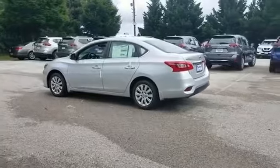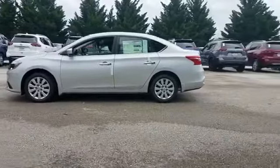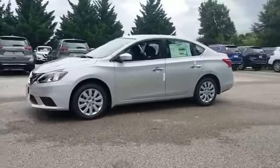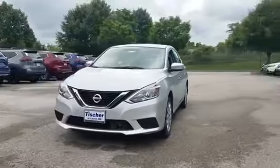Power locks, front side airbag, tire pressure monitor, trip monitor, CD player, rear window defogger, cloth seats, power steering, power windows, driver vanity mirror.